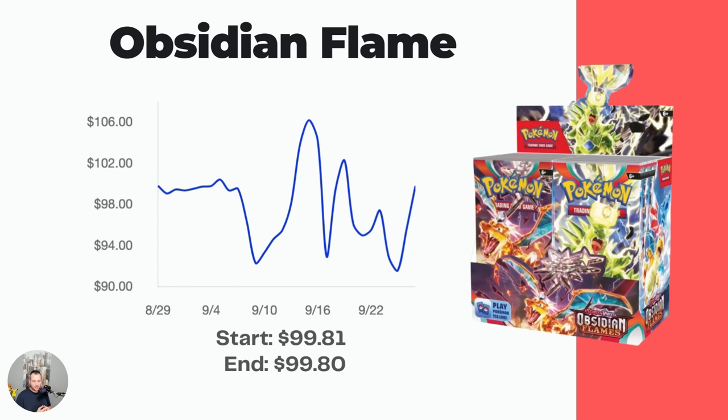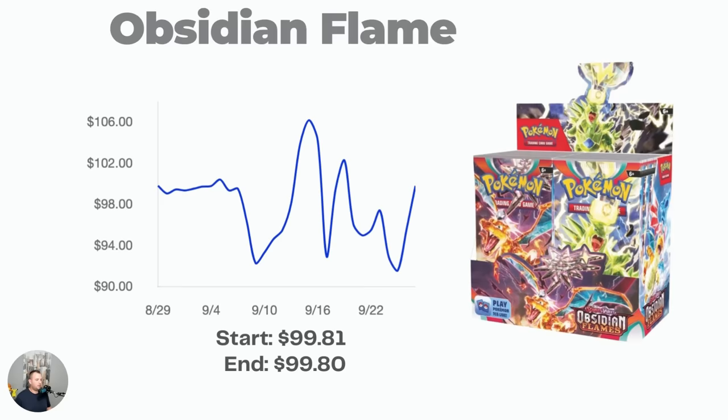So all three Scarlet and Violet booster boxes are currently under $100, which is absolutely insane especially since the MSRP actually went up in that era. In my investing strategy video — linked in the description — buying booster boxes at or near MSRP over time is going to do really well. You're dollar cost averaging in, buying the dips and the highs, and overall it'll average out into buying at a good time.